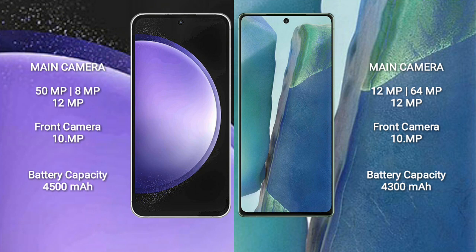The Samsung Galaxy S23 FE has a 4500mAh battery with 25W fast charging support. The Samsung Galaxy Note 20 has a 4300mAh battery with 25W fast charging support.